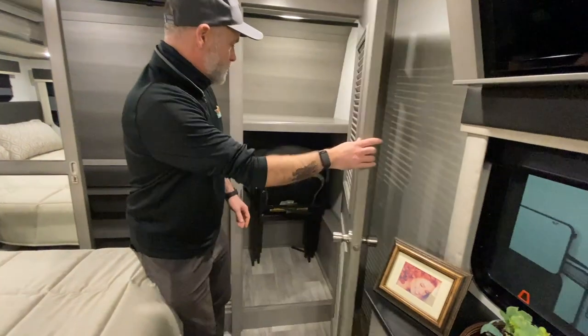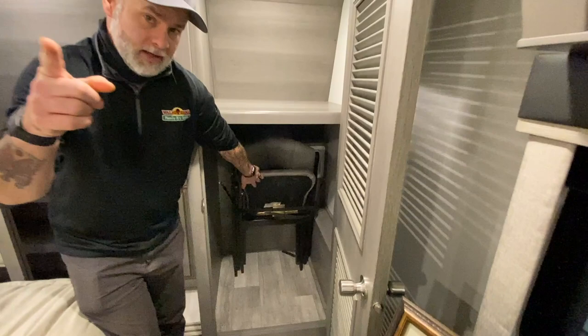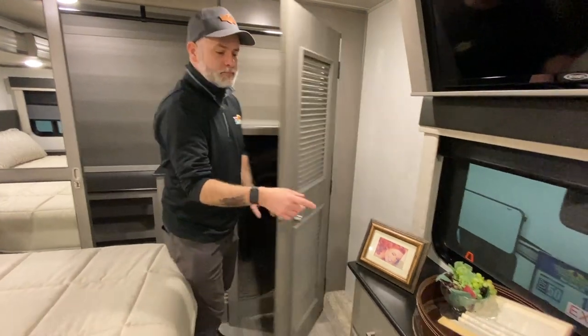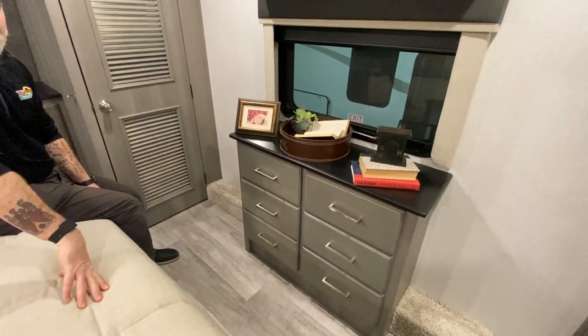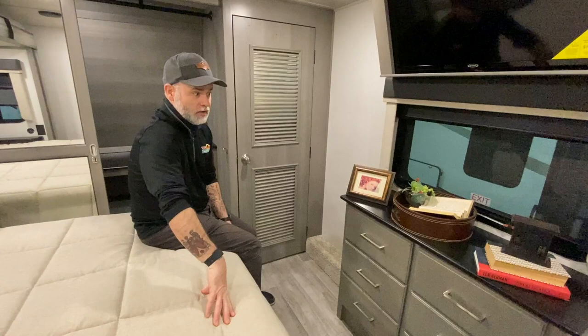This camper is washer/dryer prepped — it's hidden behind the chairs, which go with the table in the dining area. You can put a washer/dryer in here or use it as additional storage. Directly across from the bed, we have a bank of drawers. Storage, storage, storage — that's one of my favorite features of the Montana's. You're not going to run out of storage.